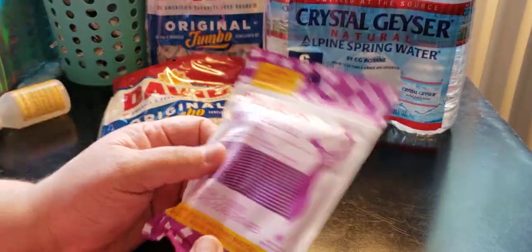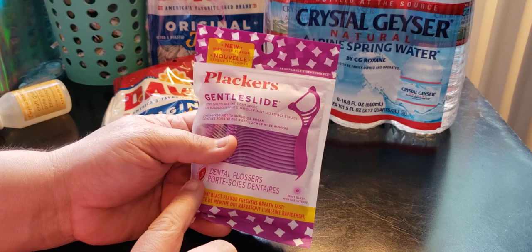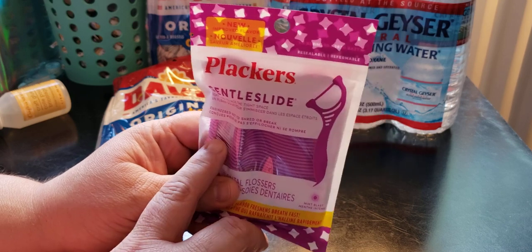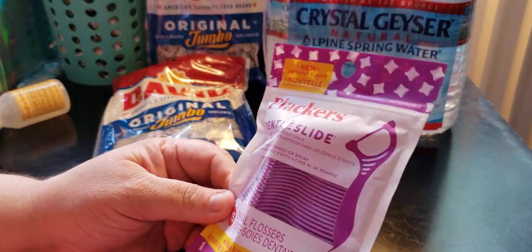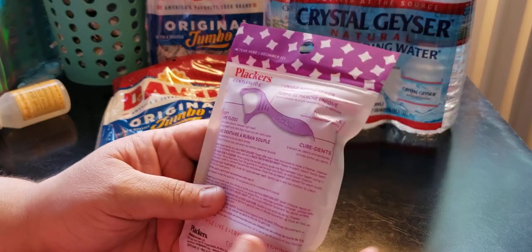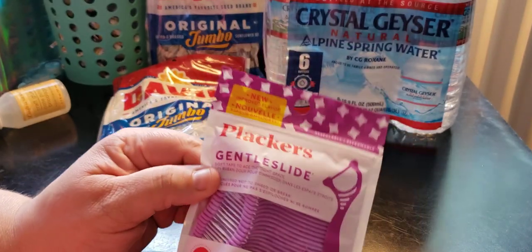I picked this up so when you're at work and you eat something, you have something to clean your teeth with. I have 35 dental flossers with the Gentle Slide. You get 35 of them in Mint Blast flavor — freshens breath fast. It's by Placar, so I think that's a name brand.